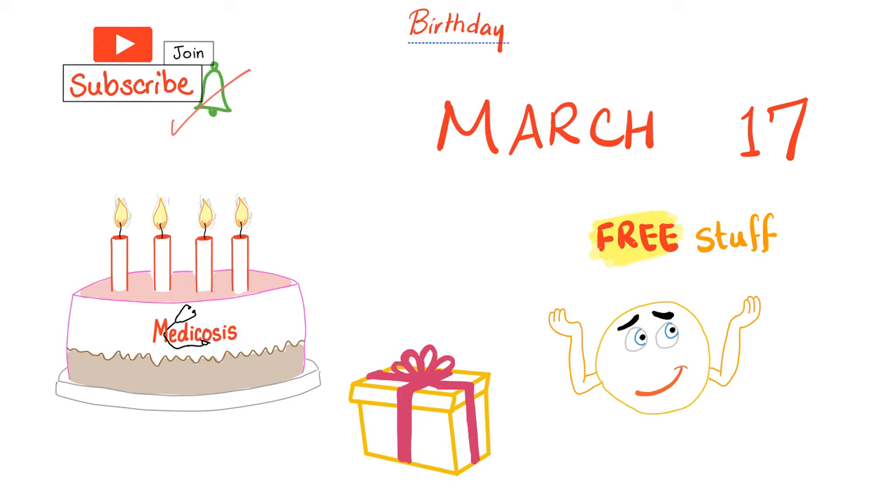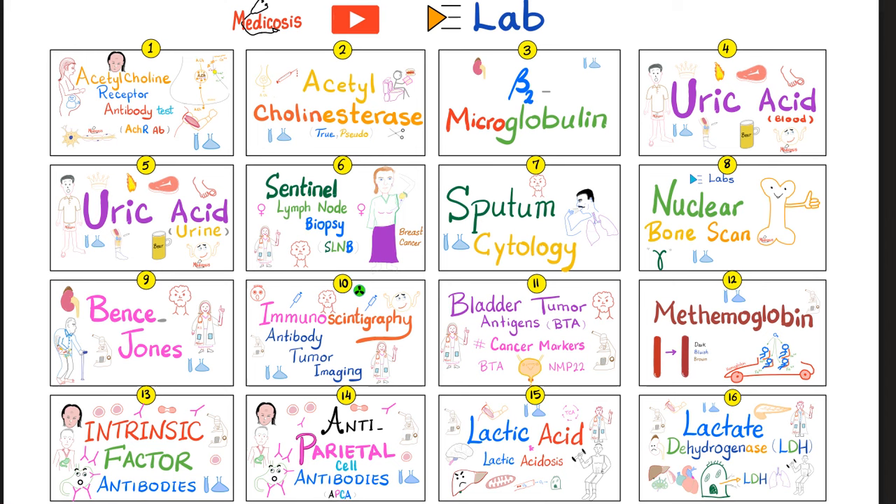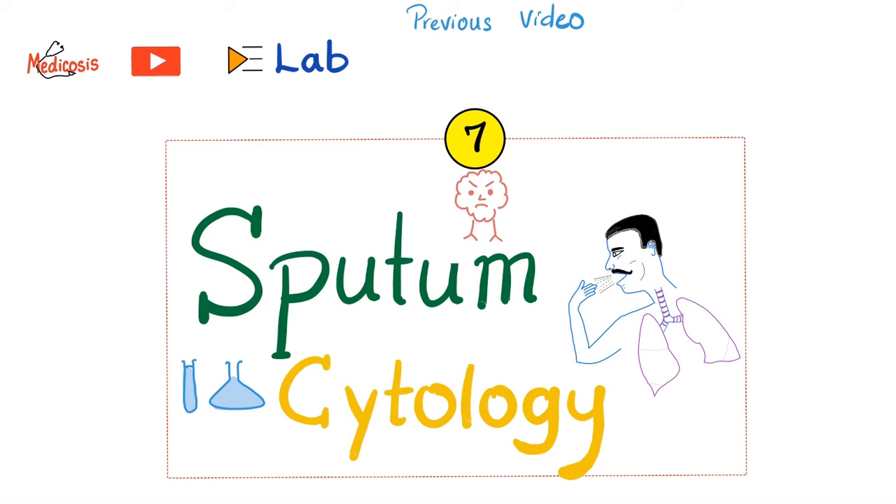This is my labs playlist. Try to watch these videos in order, especially number seven — sputum cytology. So how is sputum cytology different from sputum culture and sensitivity?